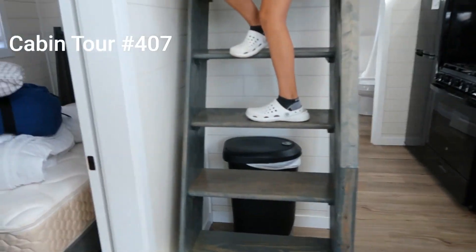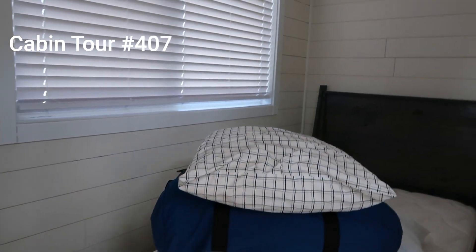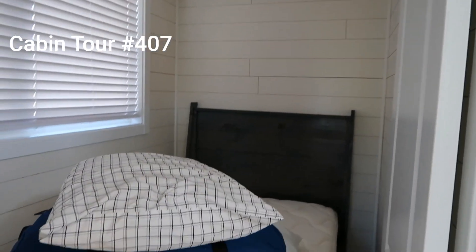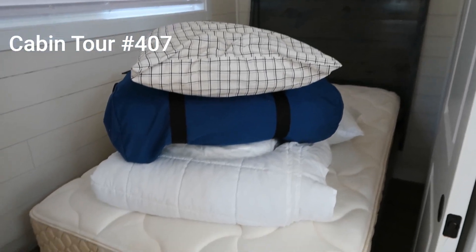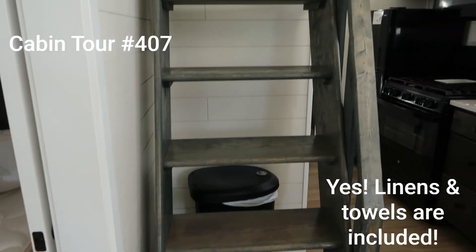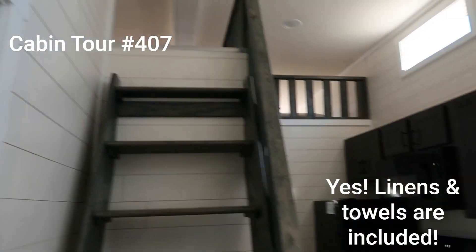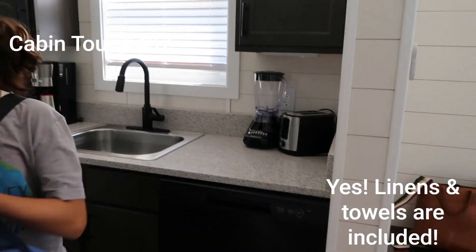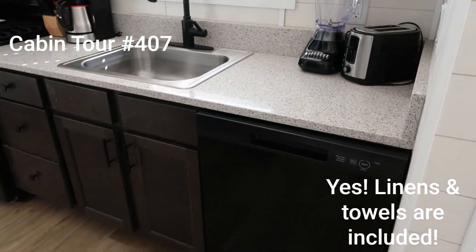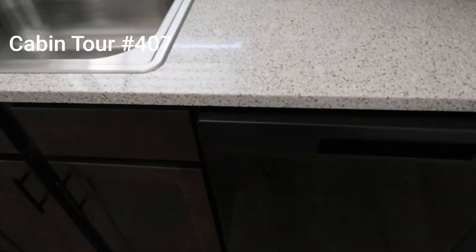Over to the left you have a little single bed. And then we have the linen package — they've put some linens there, though I don't think those are included. You have stairs up to a really cool loft up there.